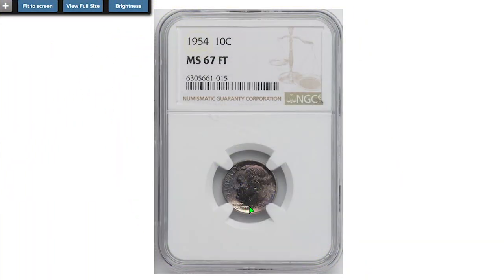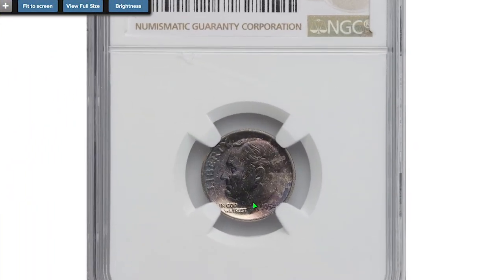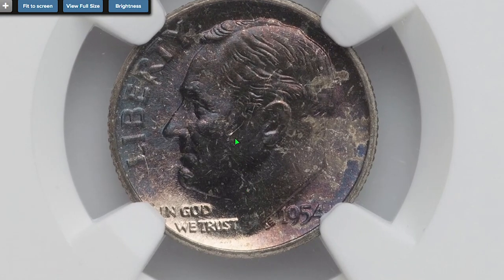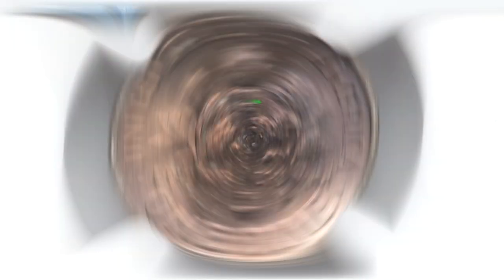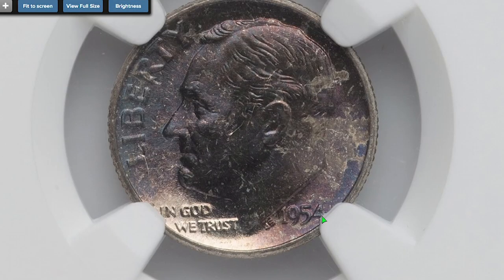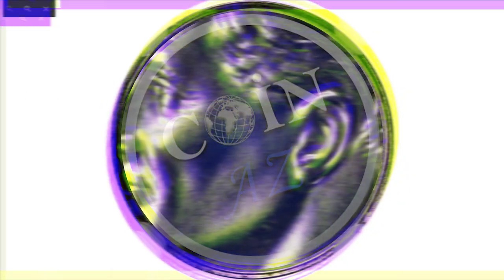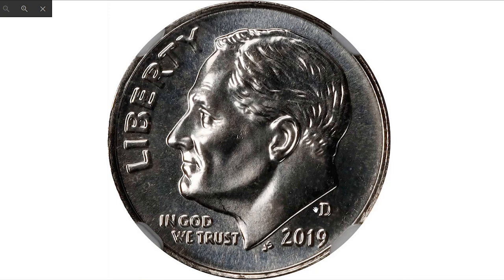Starting with the 1954 dime struck in Philadelphia, graded MS-67 FT by NGC. It displays a very peculiar dark toning with slight iridescence near the date. On the reverse side we see dark tones mainly concentrated on the right half of the dime. I think such toning is the result of improper annealing of the planchet. It sold on August 9th, 2022 for $127 at Heritage Auctions.